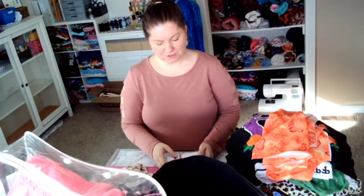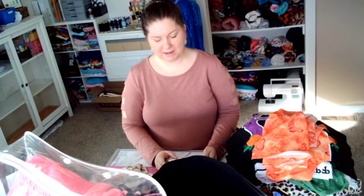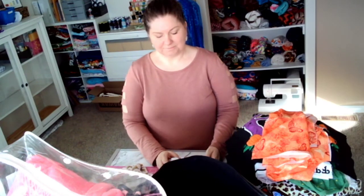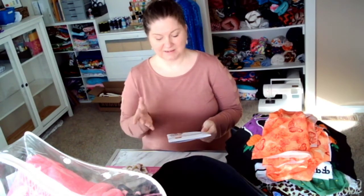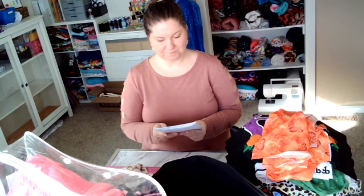So I want to show you my patterns. The first one is Simplicity 9180. I bought this one because I saw it from Jen Jen's Sewing Room — she made this skirt and it looked like she used the exact same fabric. I plan to go a little darker with it, and it's a really cute pattern.